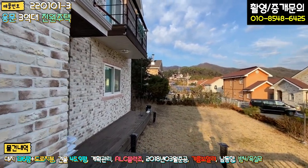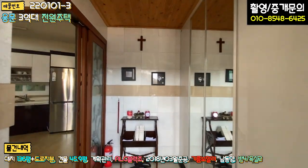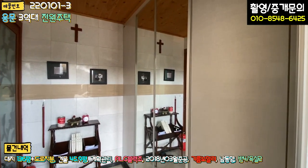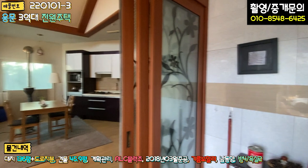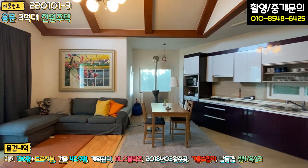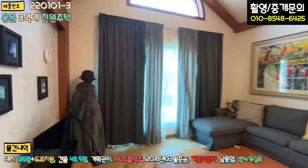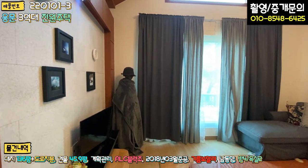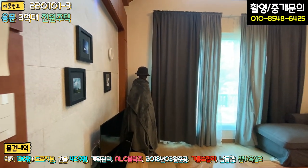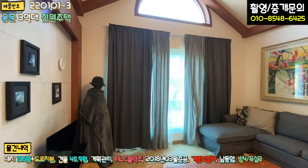바로 내부로 들어가겠습니다. 현관 들어가시면 바닥 다 타일 마감, 벽면 타일 마감 되어있고, 우측에 신발장 있고요. 좌측에 중문이 삼연동 슬라이딩 도어로 되어있는데 중문이 굉장히 넓습니다. 들어가시면 바로 거실이 있고요. 지금 커튼을 좀 쳐 놓으셔서 채광은 잘 될 것으로 예상합니다.